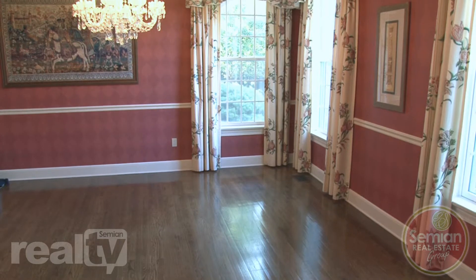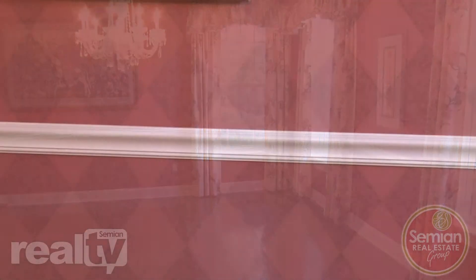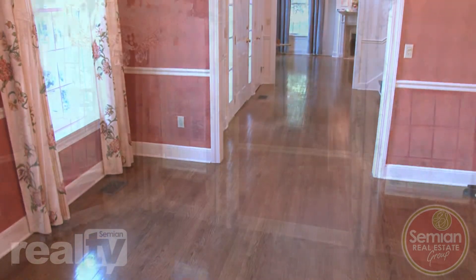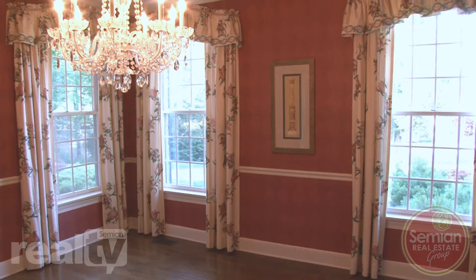The formal dining room boasts a crystal chandelier, burgundy walls, and a bright white chair rail and baseboards, lending a colonial flavor to this 200-plus square foot room.